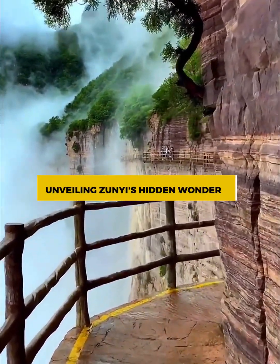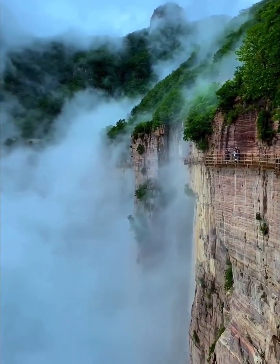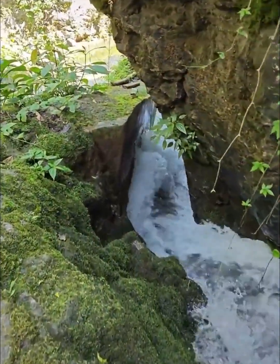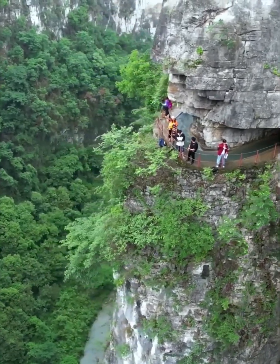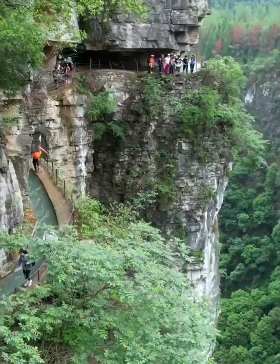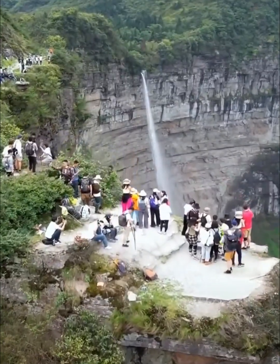Unveiling Zuni's Hidden Wonders. In the heart of China's picturesque Yizhou province lies a well-kept secret waiting to be discovered: the awe-inspiring artificial aqueducts perched on the cliffs of Zuni. Nestled amidst lush green landscapes and steep rock formations, these aqueducts are hidden wonders that have captured the imagination of adventurers, engineers, and history buffs alike.